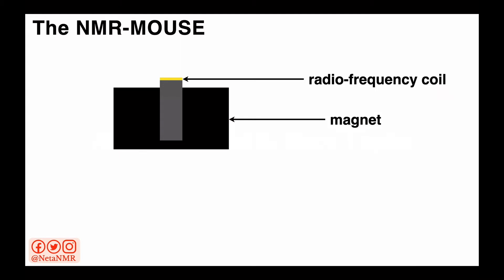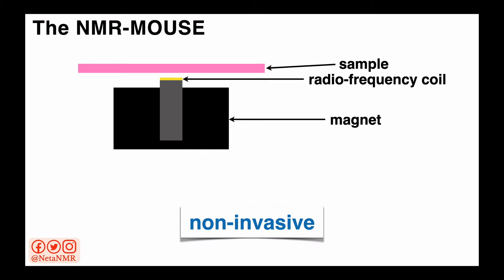On top of the magnet we add the radiofrequency coil. This coil sends the radiofrequency pulses into the sample, the same as the RF coil does in high-field NMR. The difference here is that now the coil is a surface coil, and because of that it's easier to bring the magnet close to the surface of the object we want to examine, without the need to remove a piece of the object to place it inside the coil. This is great for cultural heritage because it means we can acquire NMR experiments non-invasively, so we don't damage precious objects.